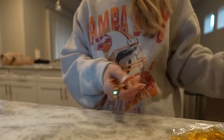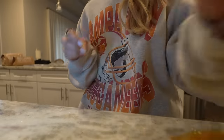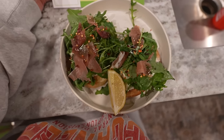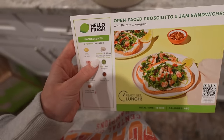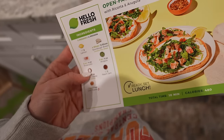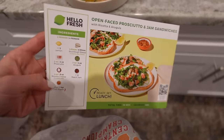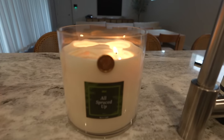I'm making a Hello Fresh meal right now — a really simple one, because I cannot be bothered to make a crazy meal, and Hello Fresh makes it so easy. This is not an ad. Here's what I made: a little prosciutto and jam open-face sandwich. The ingredients are lemon, sourdough bread, prosciutto, arugula, ricotta cheese, peach jam, and chili flakes. I went super light on the chili flakes because I'm a bit of a wimp with spice.